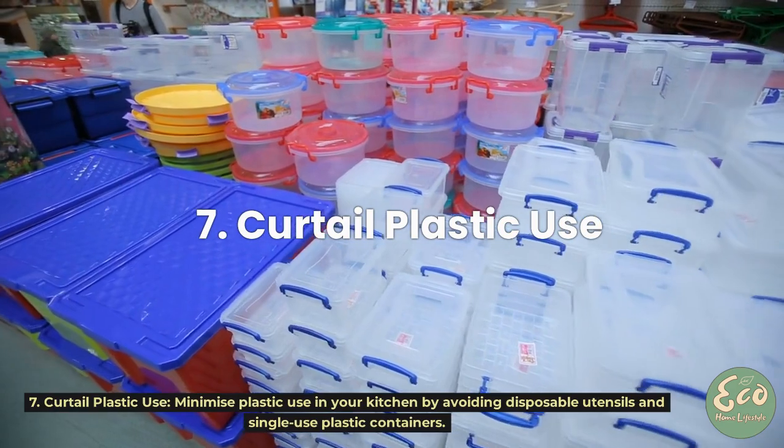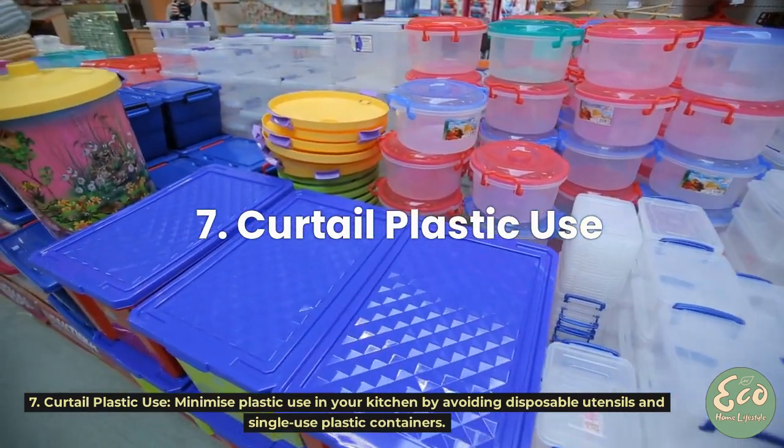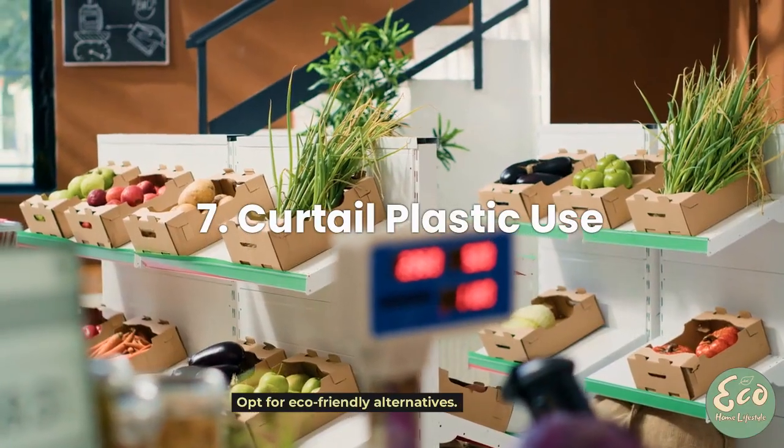Tip 7: Curtail Plastic Use. Minimize plastic use in your kitchen by avoiding disposable utensils and single-use plastic containers. Opt for eco-friendly alternatives.